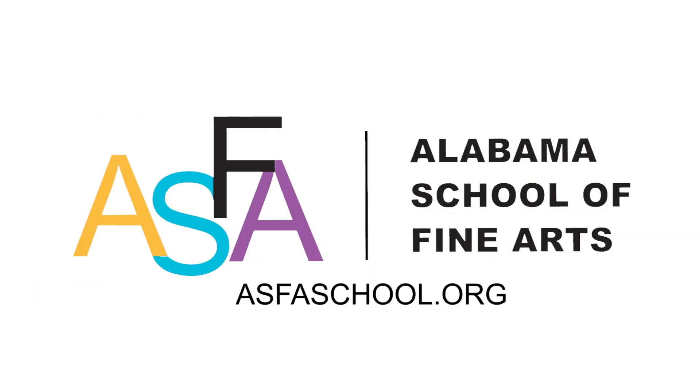The environment provided by ASFA, the caring teachers who are passionate to help you learn, and my classmates who are willing to help me further understand my subjects and my favorite topics — that's what kept me at the Alabama School of Fine Arts in the math and science department.